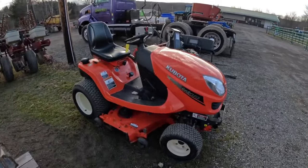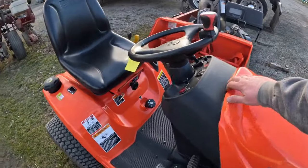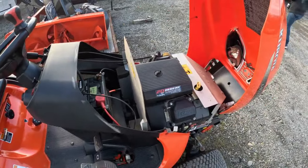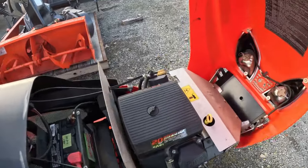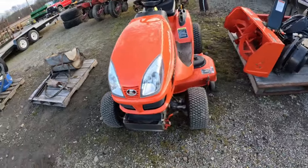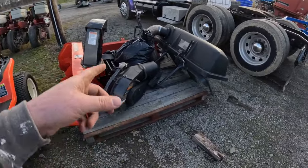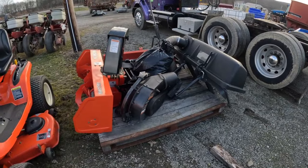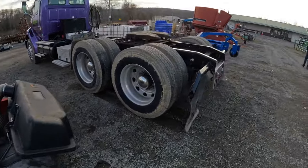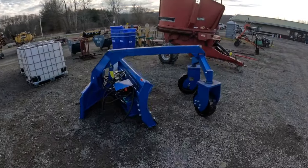I almost walked right past this one — the four-wheel drive Kubota garden tractor. It's got a Kawasaki engine in it. They call it a Kubota, but that's what it is. I don't see that much. But this one's got the bagger, a bag of parts, snow blower, and a snow plow. So I'm interested to see what it brings. There's a little skid loader grader blade setup too.